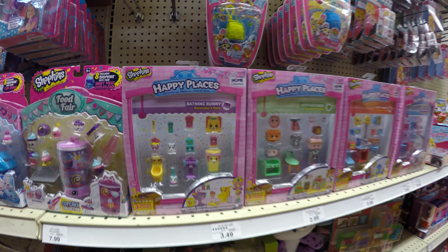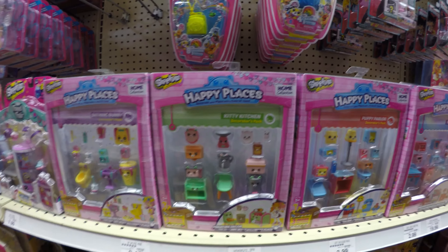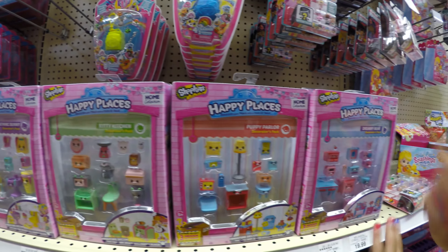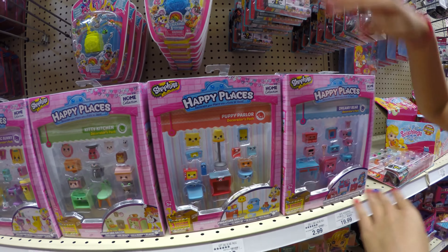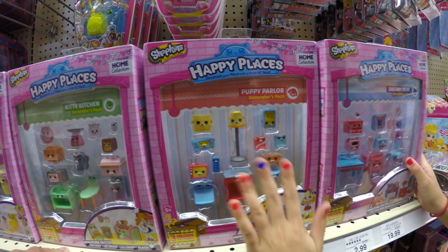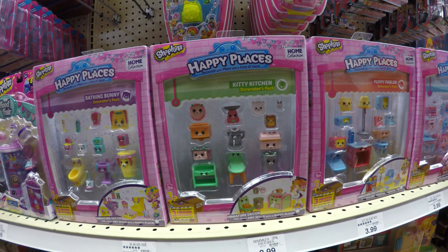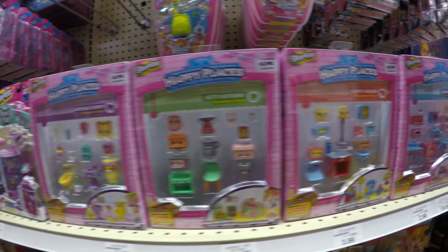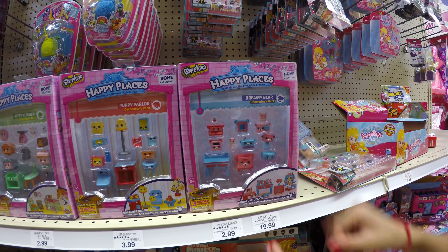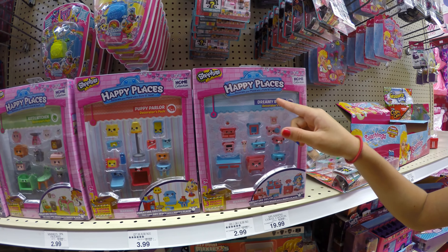We're definitely focusing on Shopkins. You're here with a few that you really are interested in buying. There's this new set called Happy Places — it's like a giant Shopkins home with all this stuff: a bedroom, a living room, a kitchen, a bathroom. We're going to start off with this home collection Happy Places. This is the Dreamy Bear decorators pack.